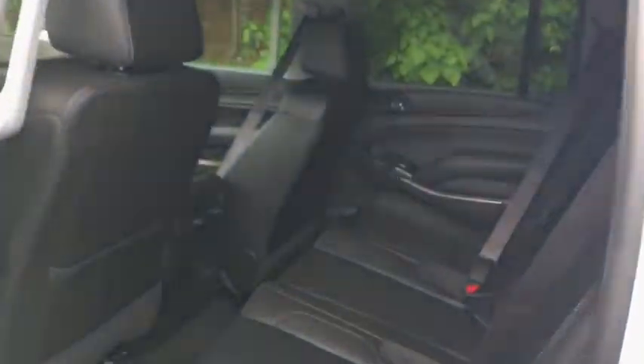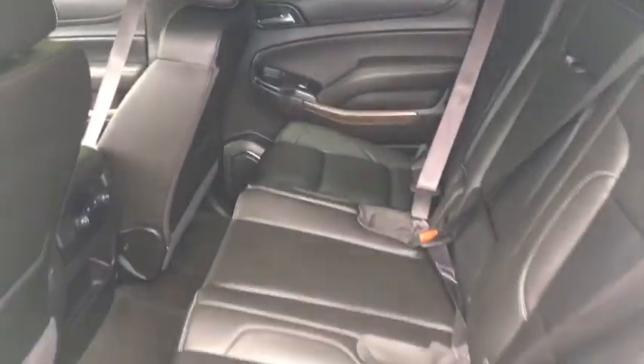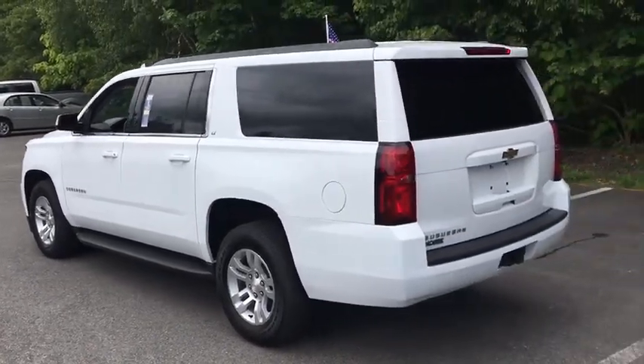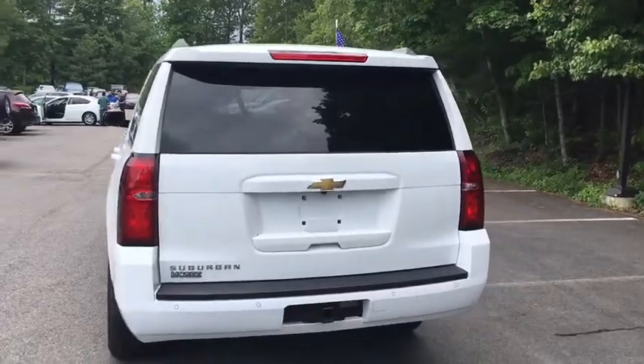Power steering, driver lumbar, adjustable steering wheel, four-wheel disc brakes, front floor mats, ABS four-wheel, cruise control, aluminum wheels, premium sound system, universal garage door opener, rear defrost. If affordable style and reliability are what you're looking for,